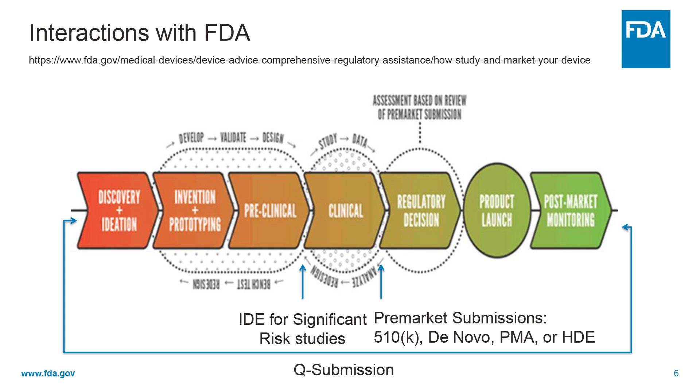In terms of the regulatory steps for medical device development, the first step is to determine the device classification because device regulations are risk-based. The device classification will generally provide guidelines towards the correct pre-market submission. A submitter may submit a Q submission to obtain FDA feedback at any time along the medical device development pathway.